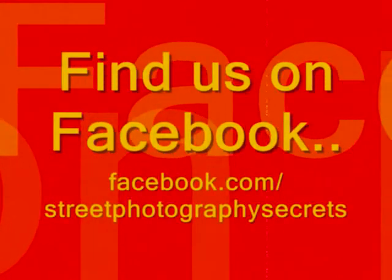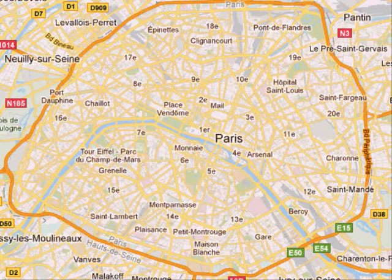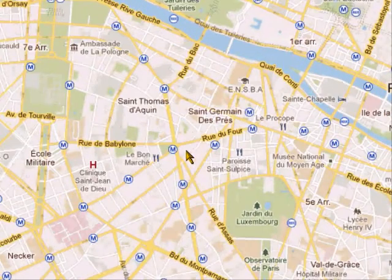Street Photography Secrets — one minute, one photo, one tip. Hello again and welcome to Street Photography Secrets. I'm a Paris street photographer, so that's where I show you my secrets. I'm going down here near the river.